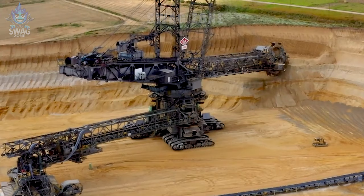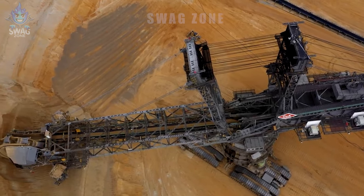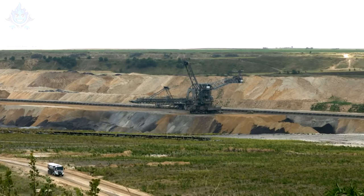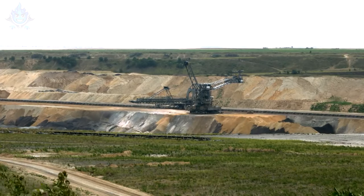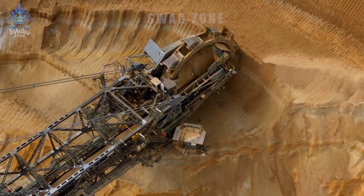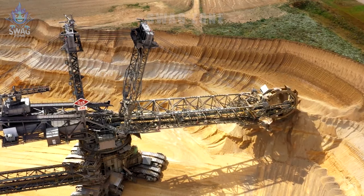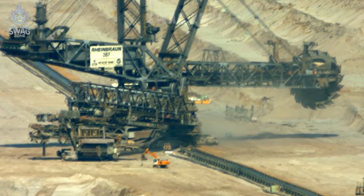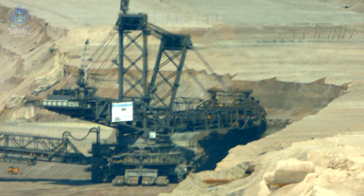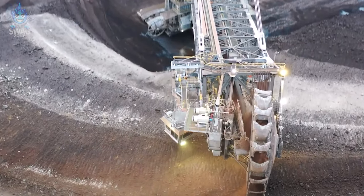Manufactured in 1978, the Bagger 288 excavator stands as the world's largest. Towering at 240 meters and spanning 96 meters in width, it weighs an astounding 13,000 tons. Predominantly employed in extensive construction endeavors and raw material extraction, this colossal excavator functions on an impressive scale, capable of hoisting an astonishing 240,000 tons of coal or diverse heavy materials daily.